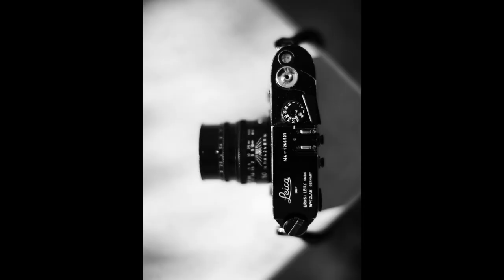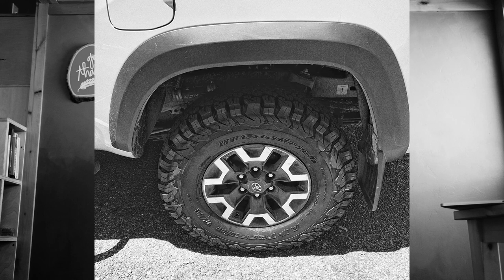So I love things that last. My favorite camera is over 50 years old. I bought a titanium bicycle because conceivably it'll last for the rest of my riding life. And I also drive a Toyota Tacoma, which is historically one of the most reliable vehicles ever. And they last forever.